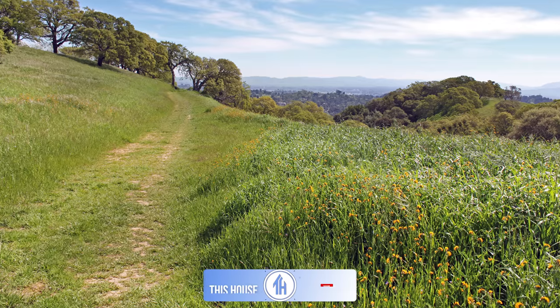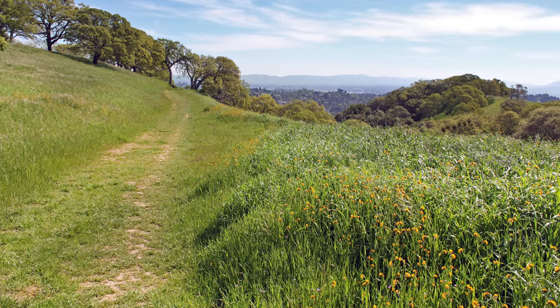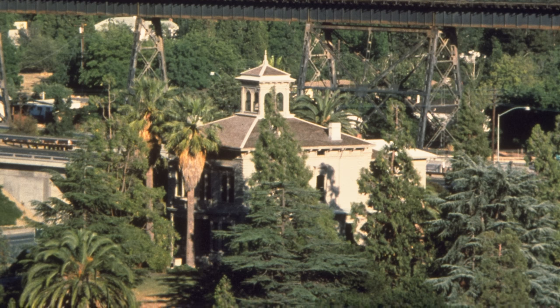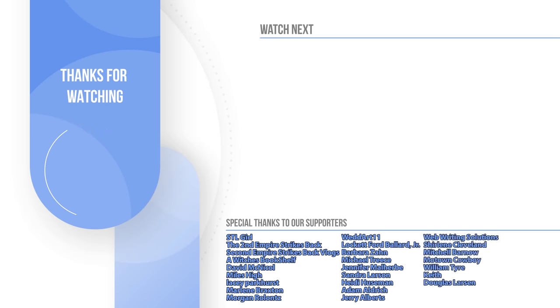Today, the John Muir National Historic Site, which includes the house and surrounding landscape, is open to the public to explore. Did you have a favorite room? Or maybe you would rather tell me about your favorite national park or nature reserve? Either way, let me know about it down below in the comments section. As always, thank you for watching and make sure to hit that subscribe button so you never miss an exciting episode of This House.